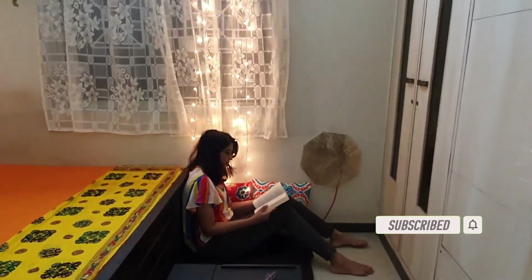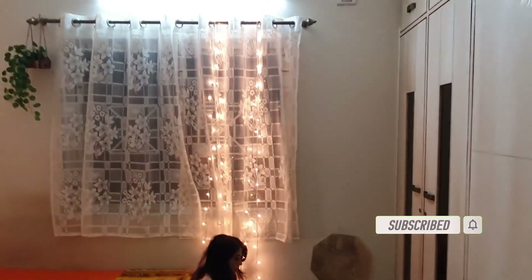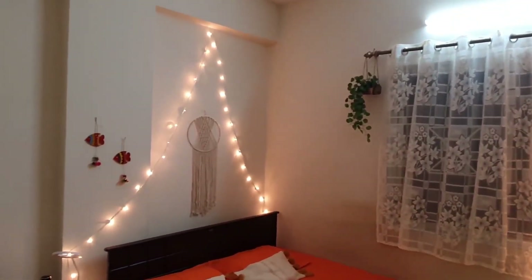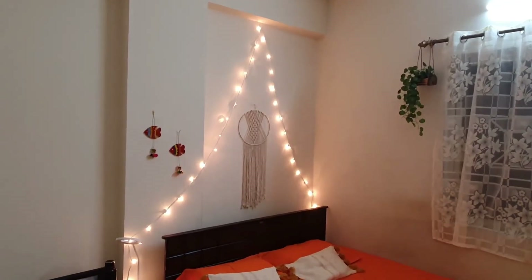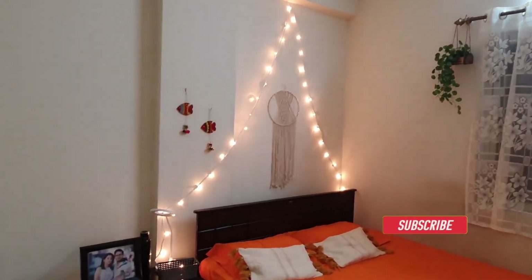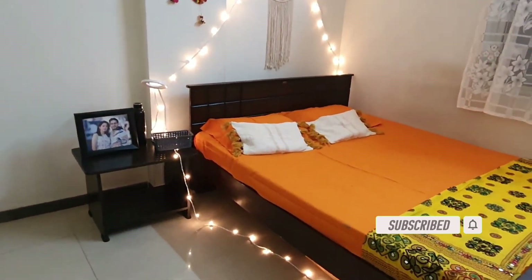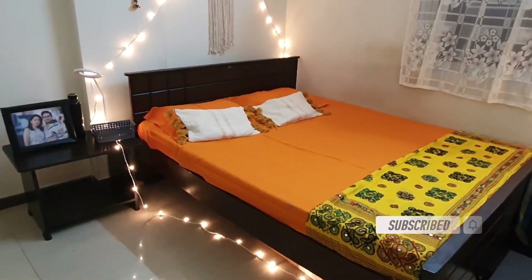That's all I had for today's video. I hope you liked this video — if you did, don't forget to give a thumbs up and also subscribe to my channel Experiences in Shorts. Thank you so much for watching my video, take care and see you soon in my next video. Bye!